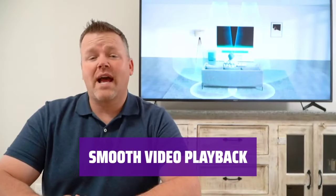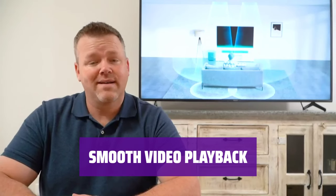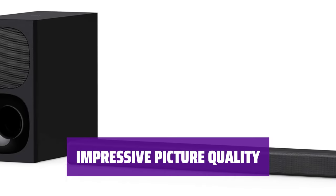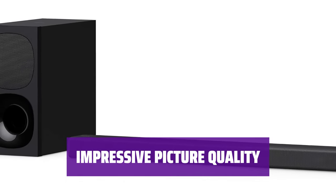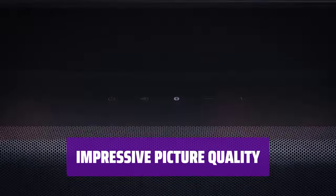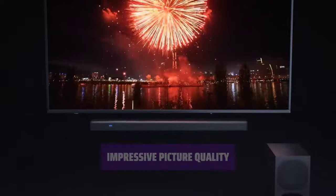With a screen refresh rate of 120Hz, the X85J allows for smoother video playback compared to similar models. Enjoy your favorite movies and shows with crystal-clear quality. While the contrast may not match OLED models, most users won't notice the difference.